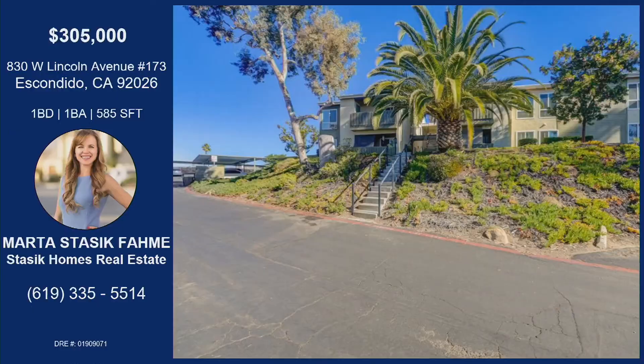If you would like to reach out to Marta and see any home here in San Diego County, this one's at 830 West Lincoln Avenue, number 173 — one bedroom, one bath, almost 600 square feet, for a price point that I have not seen in nearly a decade. Marta, this is an incredible home. Thanks for coming on List It Live today. Thank you, I look forward to seeing your next one.